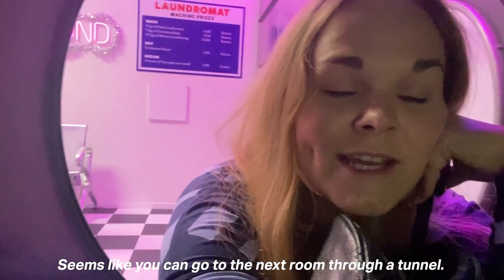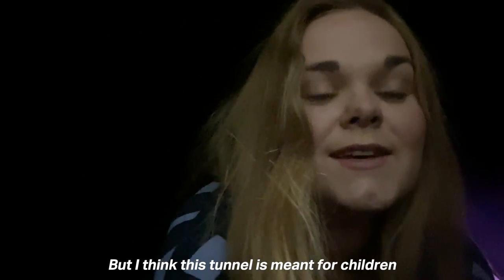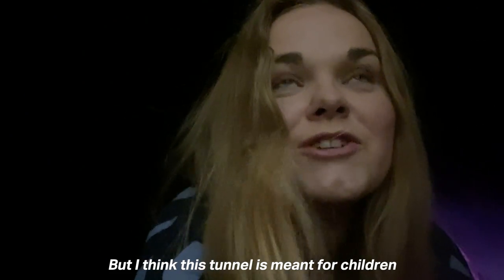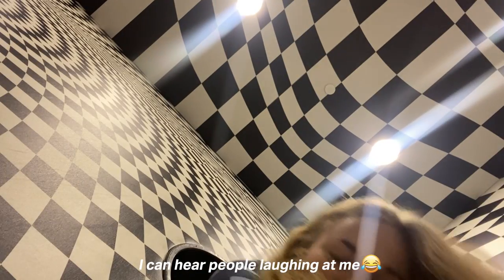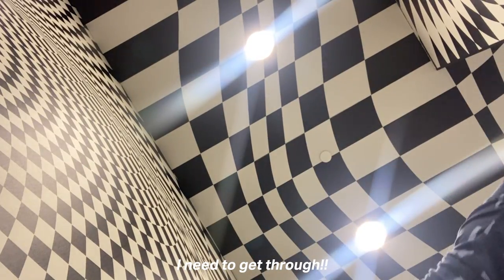It seems like you can go to the next room through a tunnel. I think this tunnel is meant for children and not adults — I think I'm way too big for this, but I'm gonna try and not die. I don't know if I fit. Let's try. I can hear people laughing at me. If you thought I wasn't doing enough for this channel so far, maybe now you do. I need to get through.